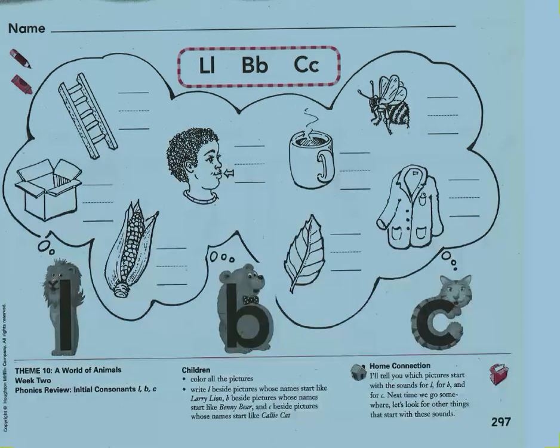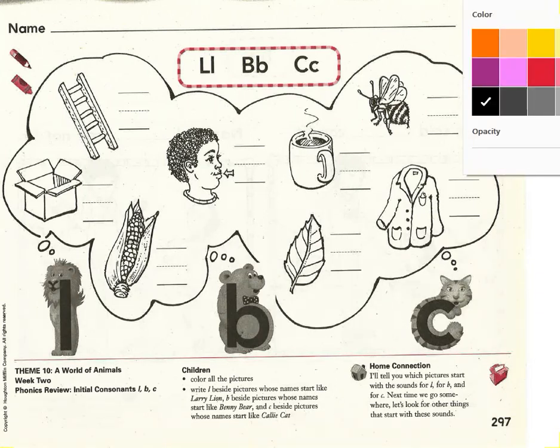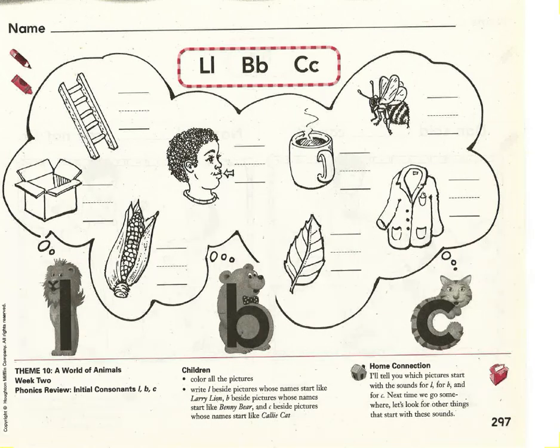For today's activity I would like you to look at each picture and decide what beginning sound you hear. We'll do the first few together and then I'm going to ask you to do some by yourself. Go ahead and pick up your pencil and let's get started. I see a picture of a ladder. What's the beginning sound you hear in the word ladder? I hear L. Which letter makes the L sound? Let's write the letter L — a capital L and a lowercase l on the handwriting line. Nice work.